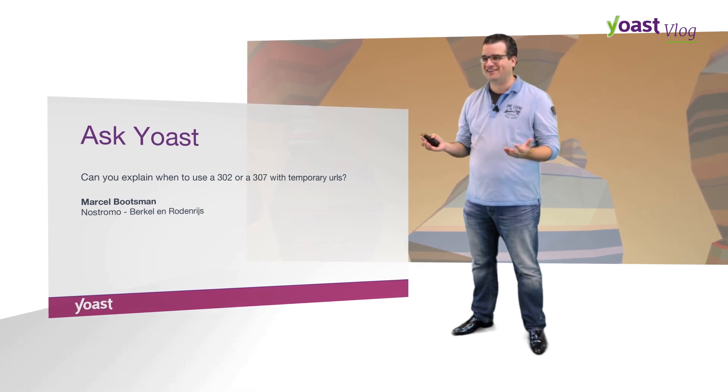Yes, it's actually quite simple. If a URL is really, really temporary, please do use a 307. Only use a 302 if you want the URL that you're redirecting to show up in the search results with the contents of the page that you're redirecting to. So you have page A with a URL and page B with the content, and you want the URL of page A to show up with the contents of page B in the index — if that's what you want, use a 302.